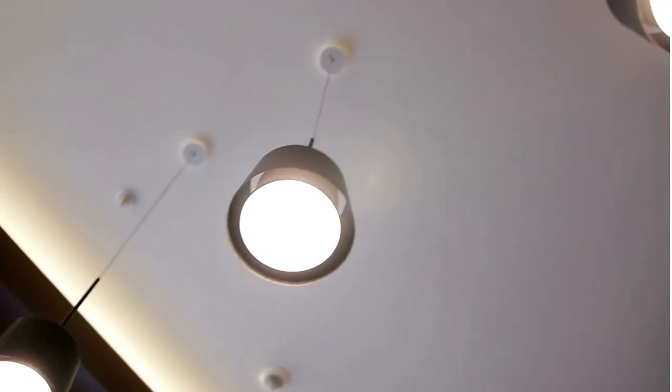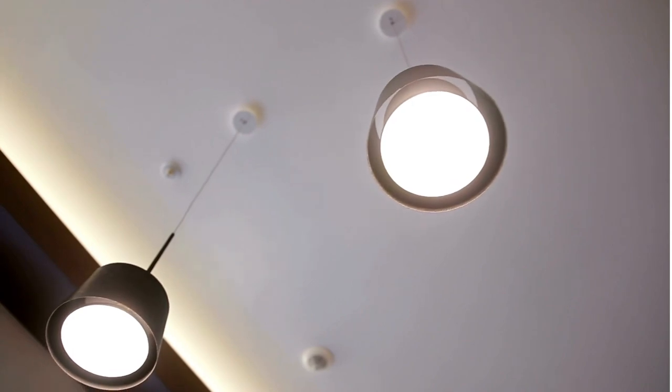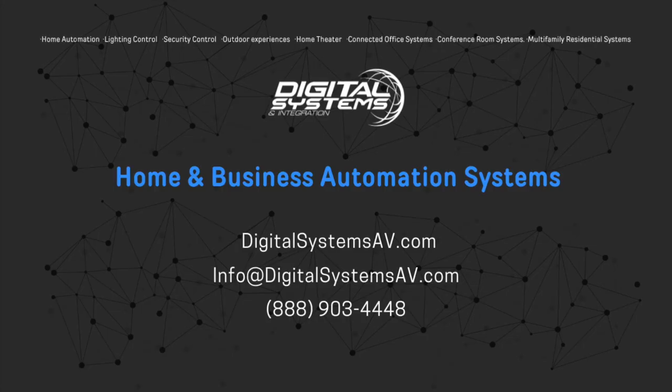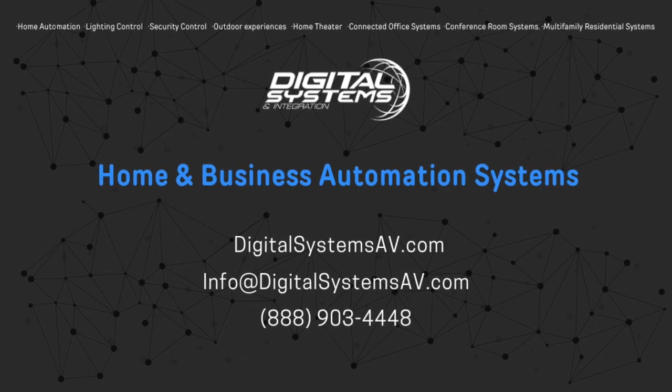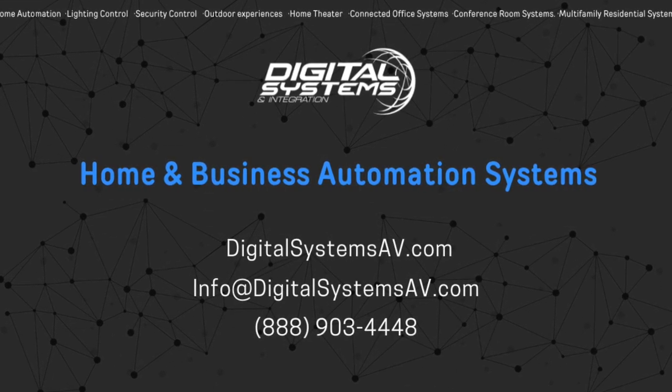If you're interested in installing Lutron or Control 4 products, give us a call today. We're a certified dealer and will help you design and install the right system to meet your needs. Call us at 1-888-903-4448.